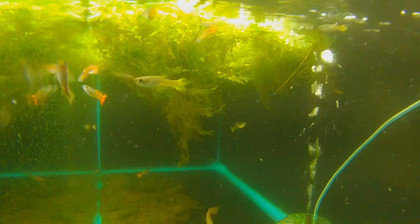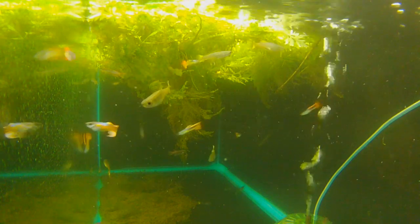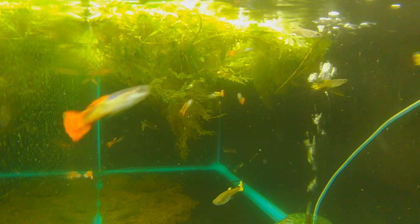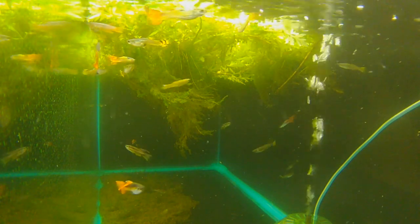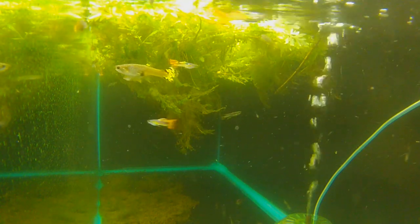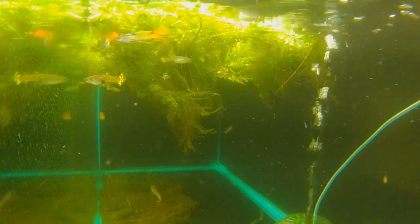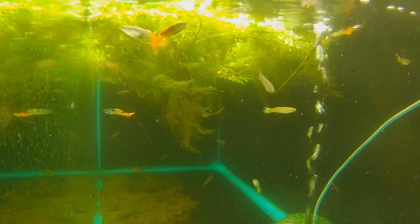They eat flake food, they eat pellet food, and they really, really like a nice treat of fruit flies or some other live food. They also like frozen food and they eat repashy. They're very easy to feed — a simple fish to keep and to feed.